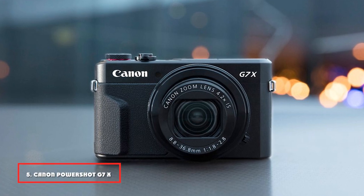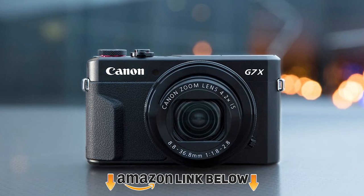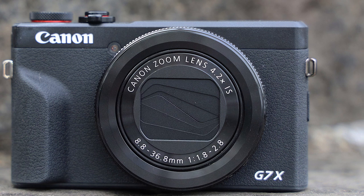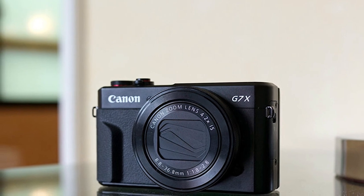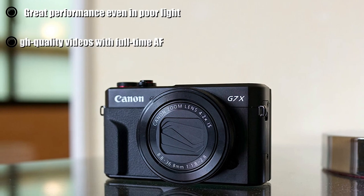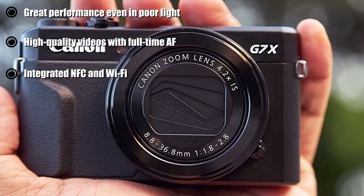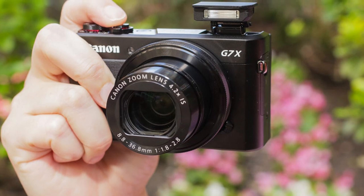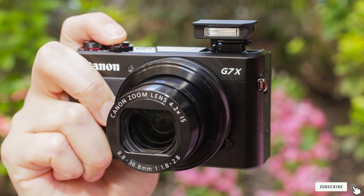The number 5 position is held by the Canon PowerShot G7 X Mark III. This compact camera supports high shooting speed and has a design that allows you to take it with you wherever you go. It's a perfect option for avid travelers or those who need a portable secondary camera. With this model, you can take high-resolution footage thanks to its 1.0-inch 20.1 MP CMOS sensor and a pro-level f/1.8-2.8 lens. Due to its powerful optics, you can shoot videos even in poor light conditions.